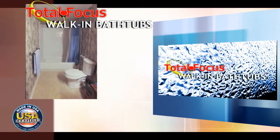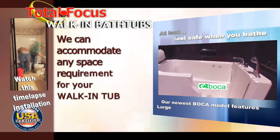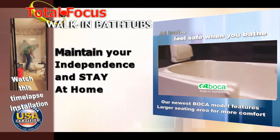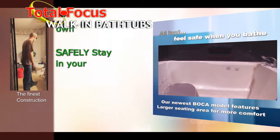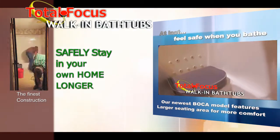And now, Walk-In Bathtubs by Total Focus proudly presents the newest model in the Boca line of quality products. Featuring a larger door for easy entry, a longer interior length for more legroom, yet still able to fit into the place where your regular bathtub was located, and a larger seating area for more comfort.